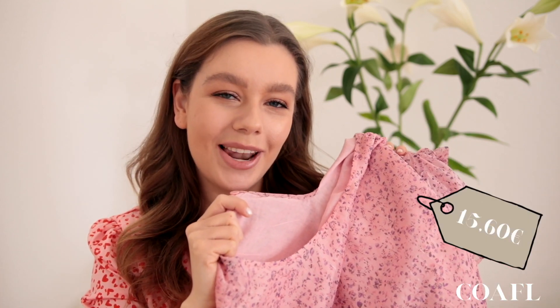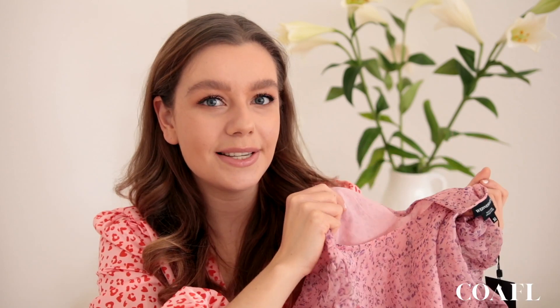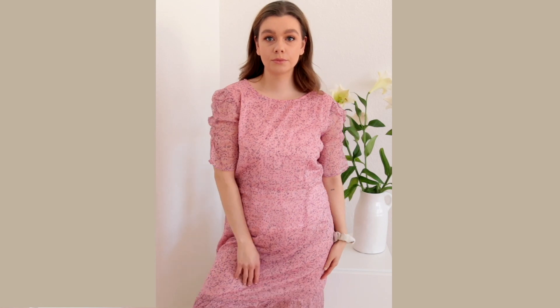Moving on with another spring dress, but this one is more light and flowy. It has a mini floral pattern which makes it perfect for spring, and for me this is the perfect everyday spring dress to run errands in but still look cute. I see myself wearing this with a pair of white ruffle socks and sneakers — that is purchase number two.